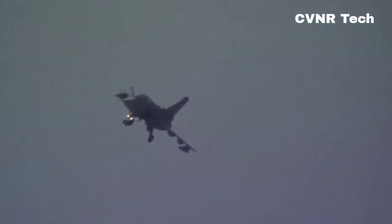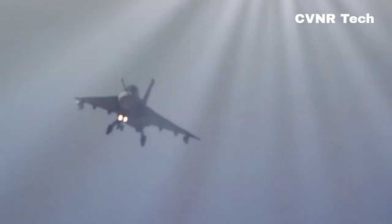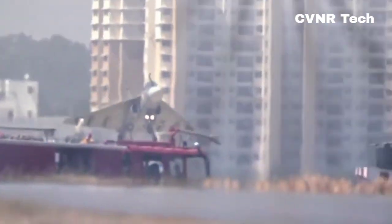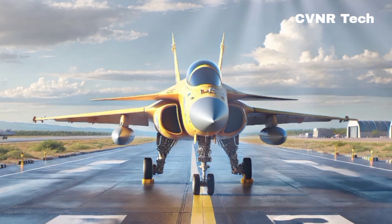For the pilots, the MK2 offers incredible performance, with the ability to pull plus 9G turns, ensuring superior maneuverability in dogfights. It's also equipped with an internal health monitoring system, which keeps track of the aircraft's condition in real-time, reducing the risk of unexpected failures.